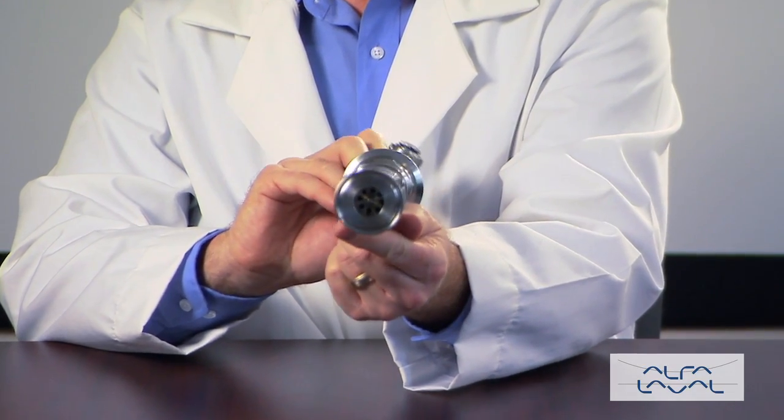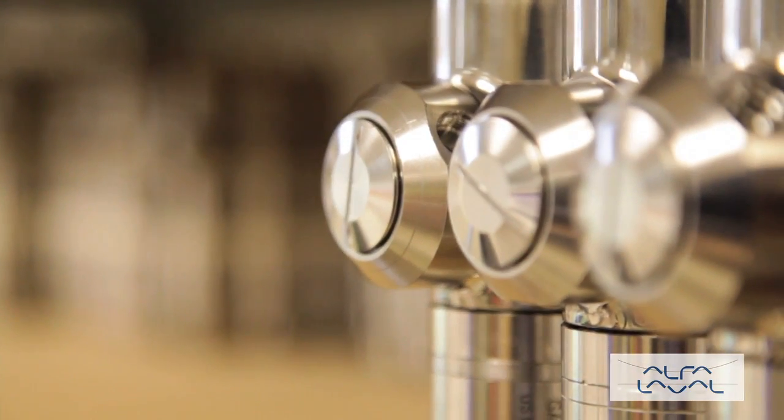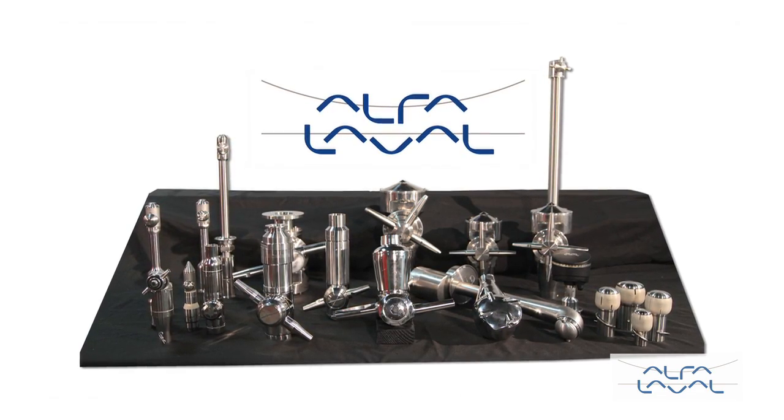The machines deliver the force in a precise, repeatable, reliable 360-degree pattern. Let's take a look at our full line of sanitary machines, beginning with our machines for cleaning small to mid-sized tanks and vessels. This includes tanks with capacities ranging from 275 to 5,000 gallons.